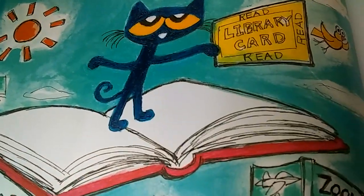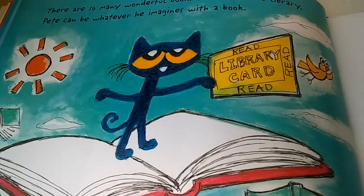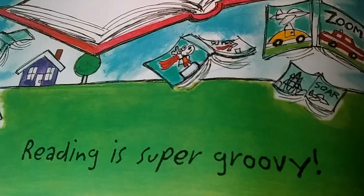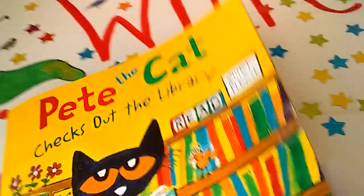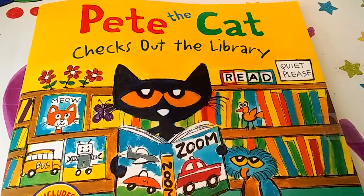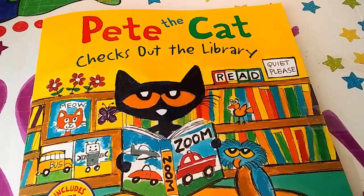There are so many wonderful books to read at the library. Pete can be whatever he imagines with a book. And you can too, Book Buddies, because reading is super groovy. Yes, it is. Miss Evelyn loves books and she loves the library. I hope you visit your library soon. And I'll see you next time on Storytime with Miss Evelyn. Remember, be a friend, not a bully, and show some kindness.